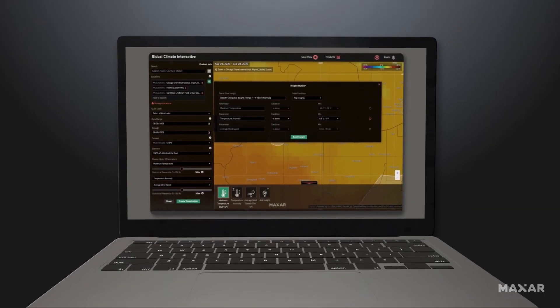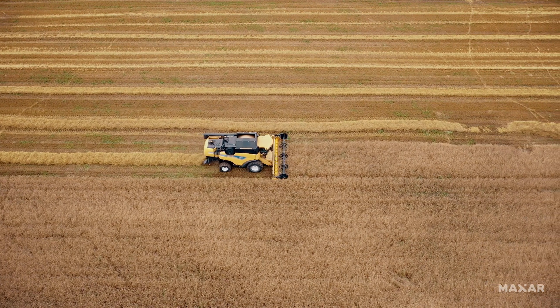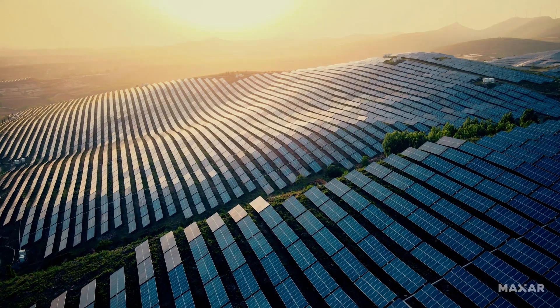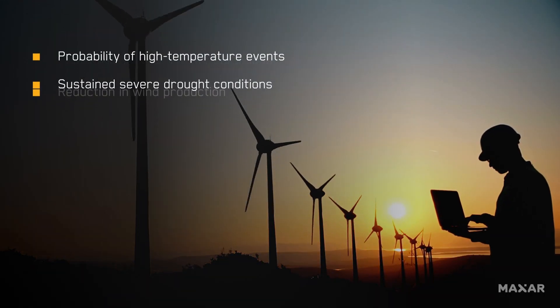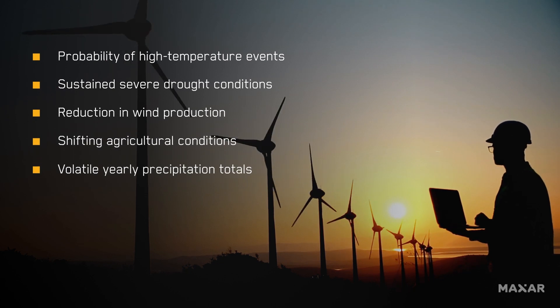Climate Desk's daily climate forecasts provide insights for portfolio and asset risk exposure, crop planning, regulation compliance, and future renewable energy generation. Climate Desk enables strategic decisions to mitigate environmental risks and maximize opportunities for your business.